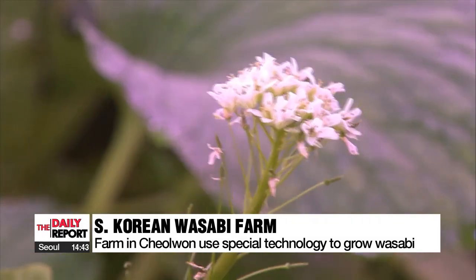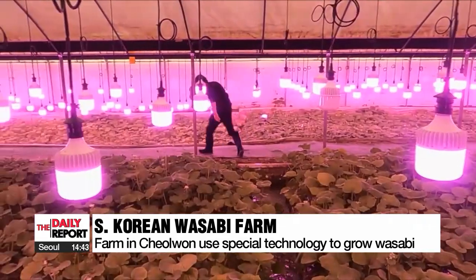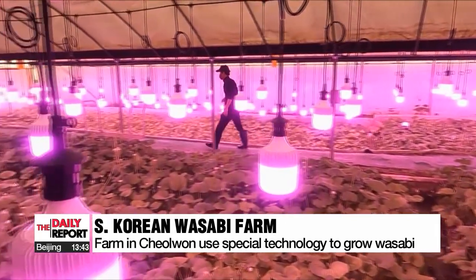The facility has special homegrown lighting technology co-developed with a local plasma research center. The technology is used to boost the growth and production of wasabi.